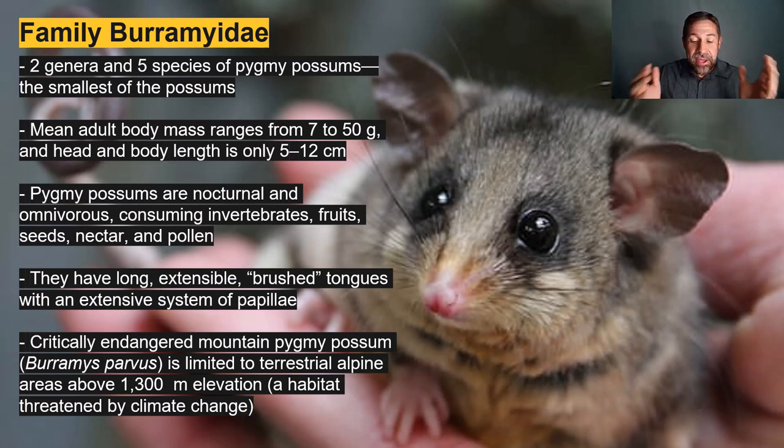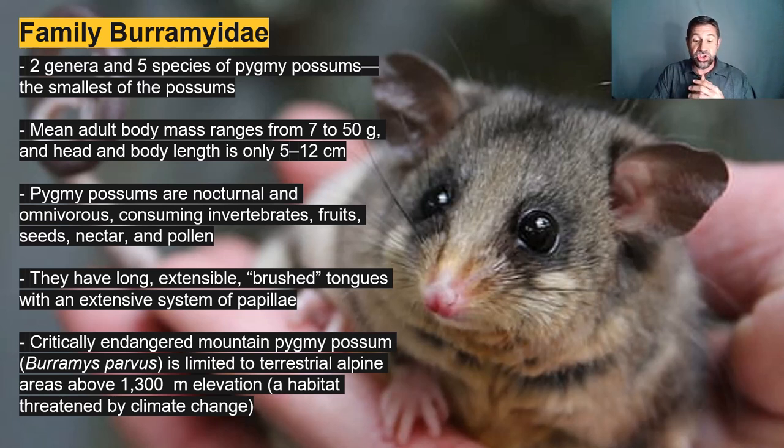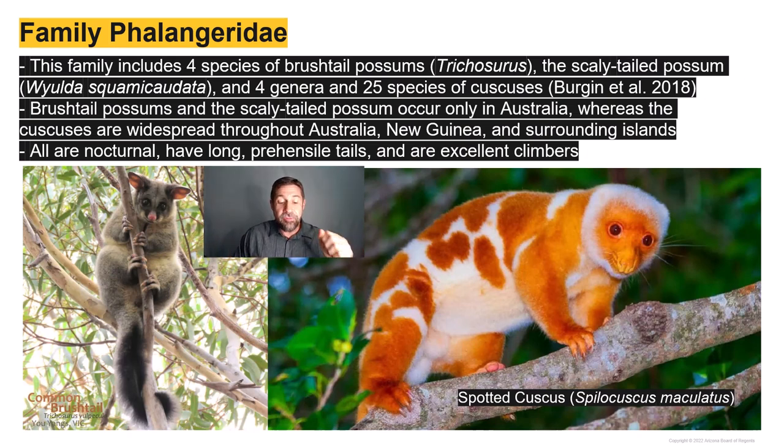The pygmy possums are the most diminutive possums — quite small. The smallest species has a mean adult body mass of just seven grams, equivalent to about seven regular-sized paper clips. In addition to invertebrates, fruits, and seeds, pygmy possums also consume nectar and pollen, and have long extendable brush tongues with papillae for lapping up these floral delicacies. There are four species of brush-tail possums and 25 species of cuscuses, like the flamboyant spotted cuscus living in the tropical rainforests of Papua New Guinea. Like many American opossums, brush-tailed possums and cuscuses are nocturnal, with long prehensile grasping tails, and are arboreal.